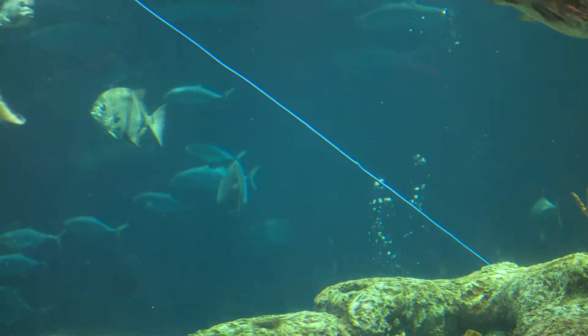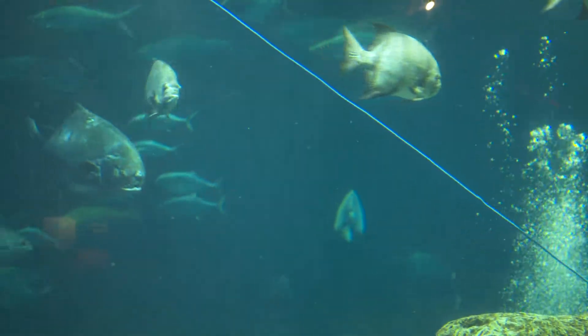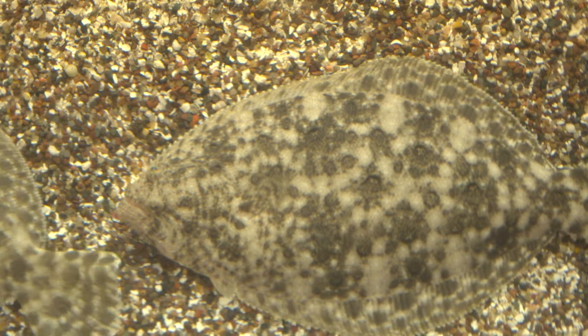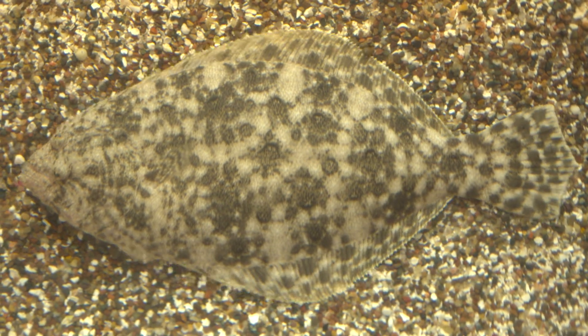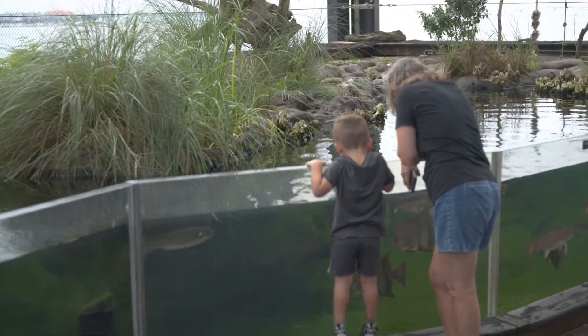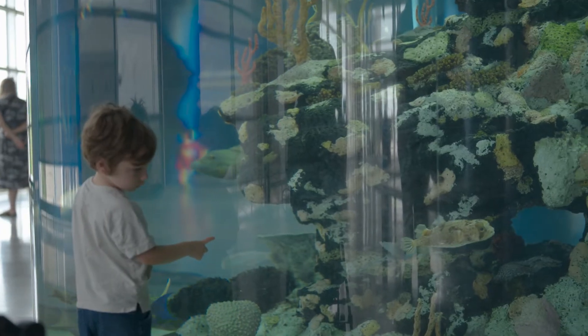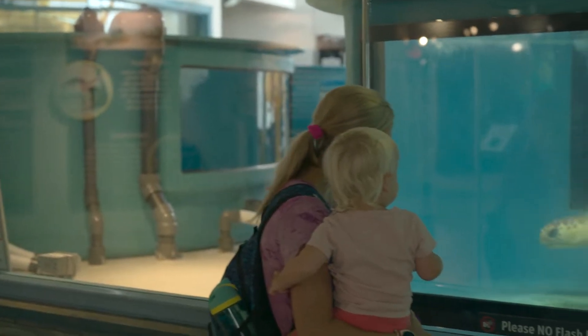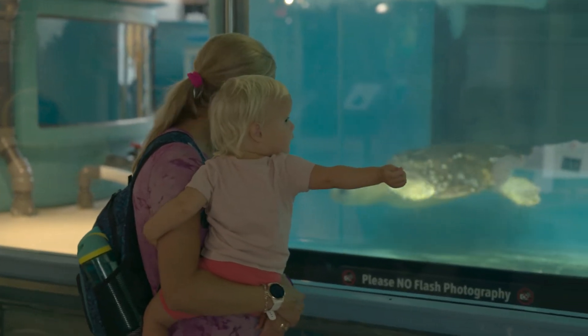Something that makes the aquarium really special is that we really highlight the native species of South Carolina. Our aquarium is set up to mimic as if you're taking a trip from the mountains all the way to the sea. There are so many unique and special habitats in the state of South Carolina and you kind of get to see a little bit of all of that — how they're all related — bringing animals from their own backyard or maybe from the ocean right here for them to look at up close.